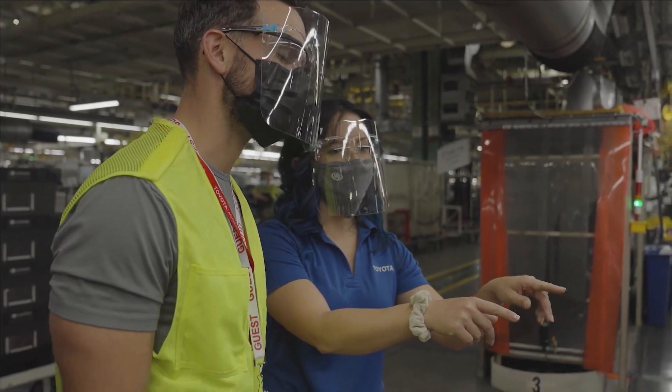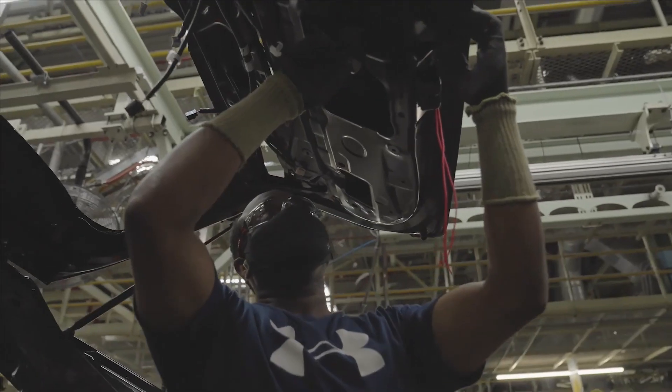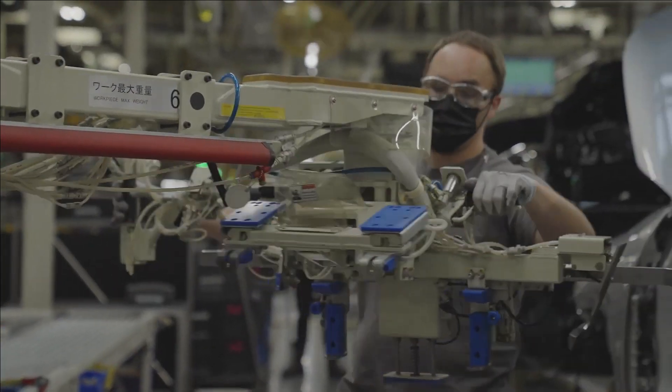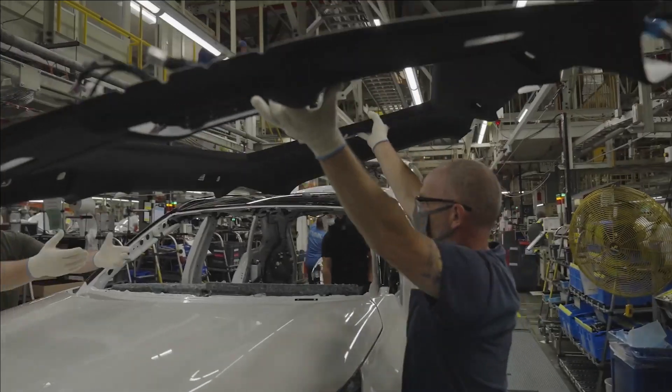Hi, I'm Jenny Ray and I work over in Assembly 2 at Toyota Kentucky, and I currently work with the RAV4 hybrid. Before we actually got the RAV4 hybrid, we were just a sedan plant.